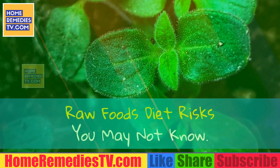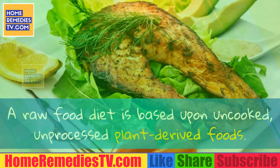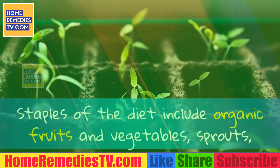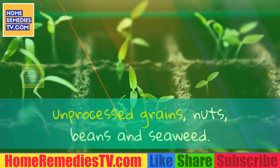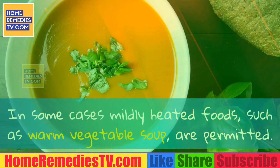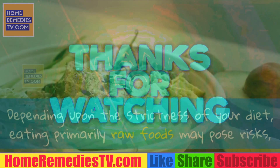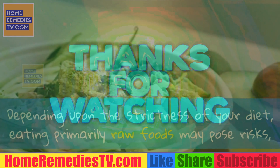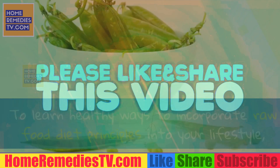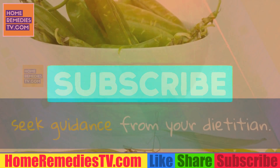Raw Foods Diet Risks You May Not Know. A raw food diet is based upon uncooked, unprocessed plant-derived foods. Staples of the diet include organic fruits and vegetables, sprouts, unprocessed grains, nuts, beans and seaweed. In some cases, mildly heated foods such as warm vegetable soup are permitted. Depending upon the strictness of your diet, eating primarily raw foods may pose risks, including nutrient deficiencies and potentially serious illnesses. To learn healthy ways to incorporate raw food diet principles into your lifestyle, seek guidance from your dietitian.